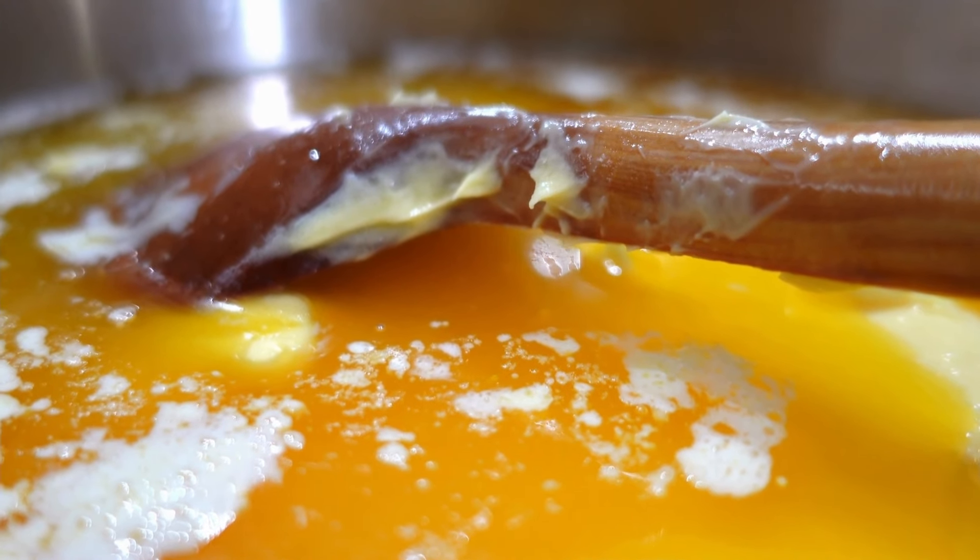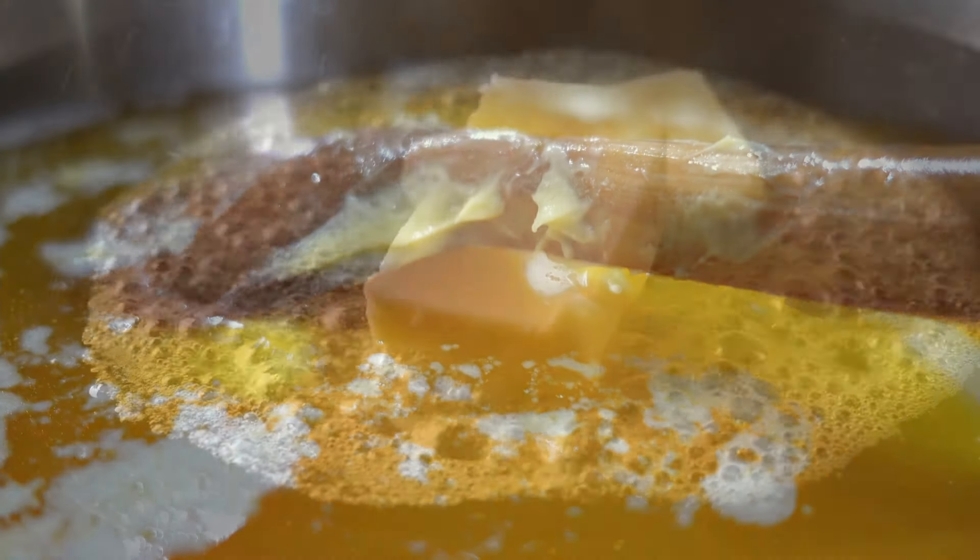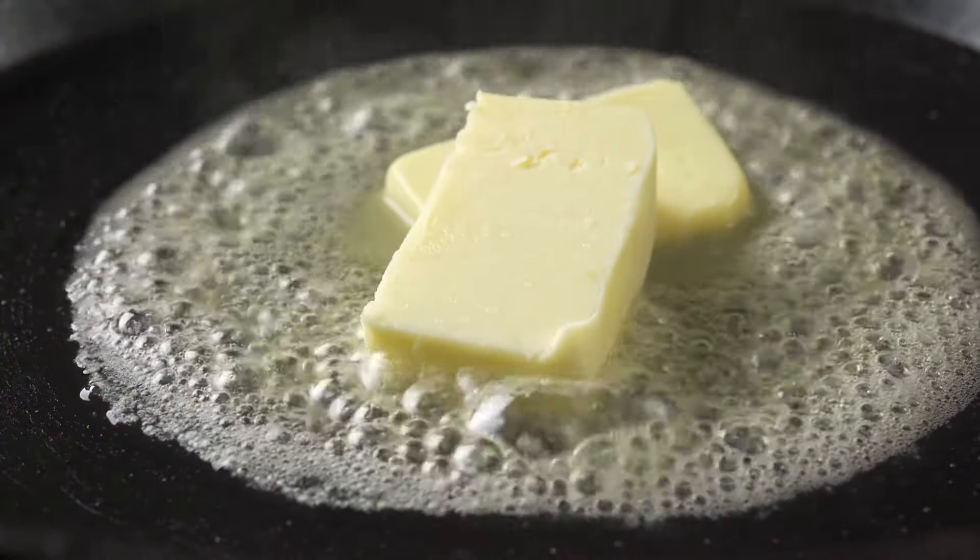Ghee. Ghee, or clarified butter, has a long shelf life and can replace regular butter in cooking. It's also perfect for frying due to its high smoke point.